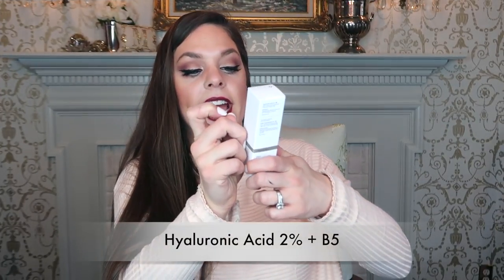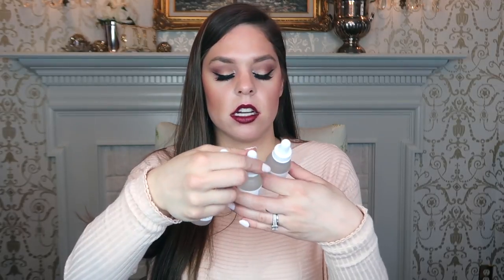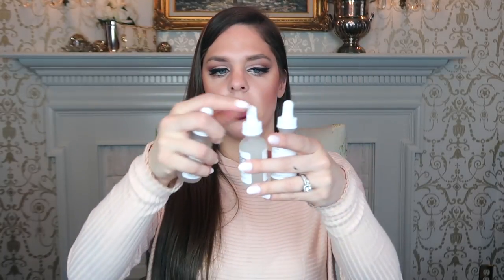Next up is the Hyaluronic Acid 2% plus B5 — a hydration support formula with ultra pure vegan hyaluronic acid. These all have the same packaging and they're all clear. Usually you want to apply the thinnest, clearest formula first and work down the line, so if you have a thicker or darker serum, apply that last. That just means these are lighter and absorb into your skin faster. I'll probably apply one in the morning, one in the evening, maybe just alternate. I think the Matrixyl and the hyaluronic acid are kind of the same, though Matrixyl might be a little more hydrating since it already contains hyaluronic acid. I'll do more research on that.